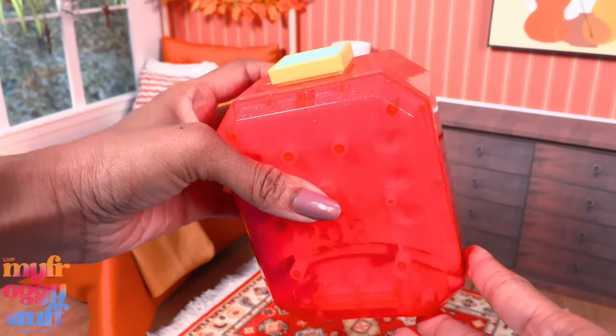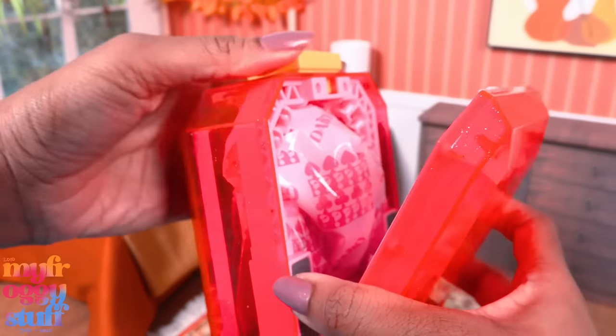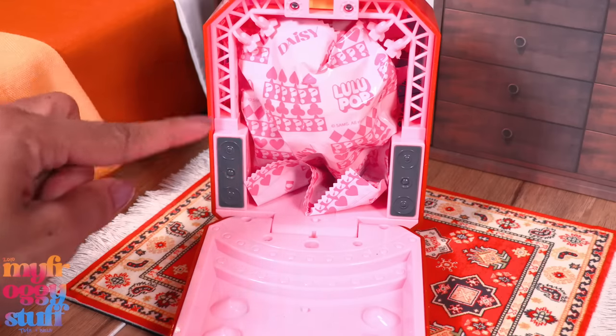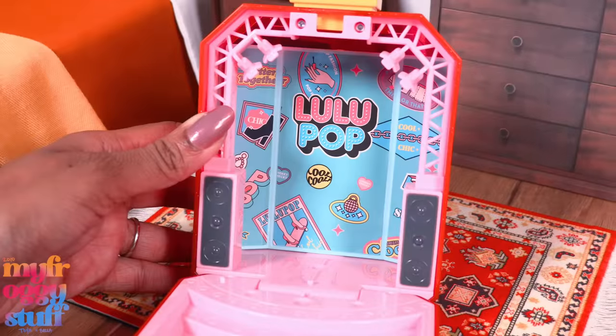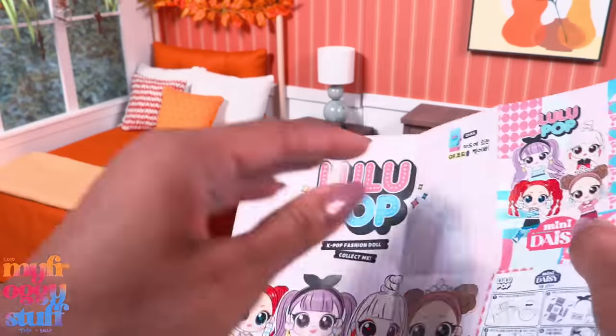We have a plastic case — how does it open? There we go! It's a little stage. Let's take out whatever's inside. We can see the whole stage — it says LuluPop. There were five packages inside and a collector's guide showing all of the available dolls.